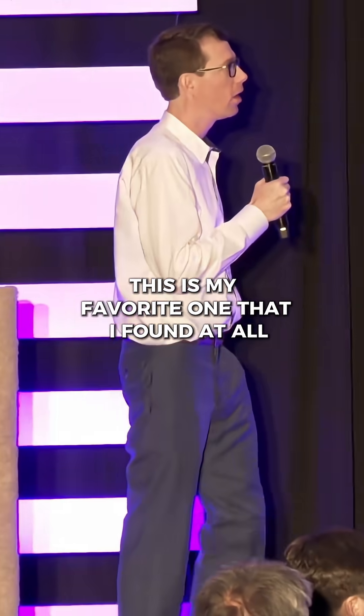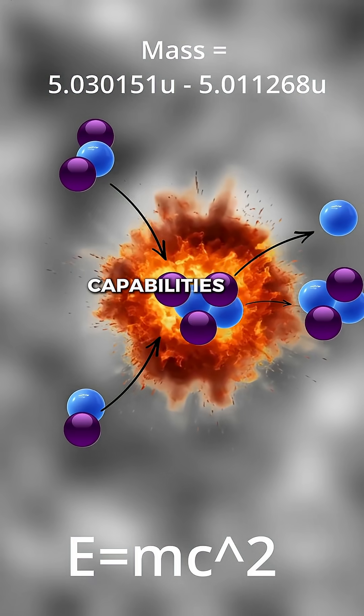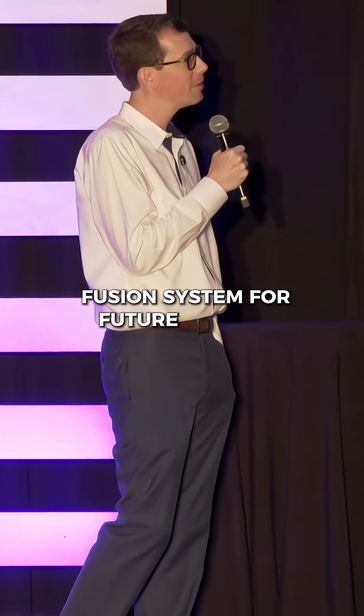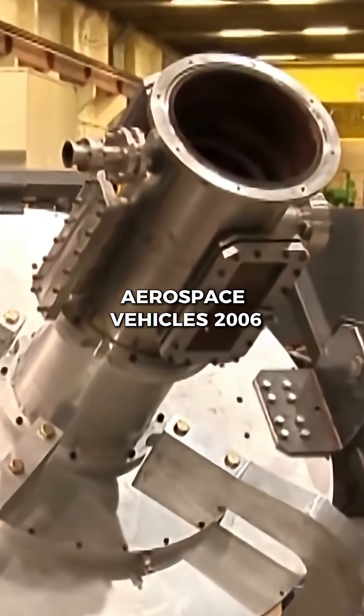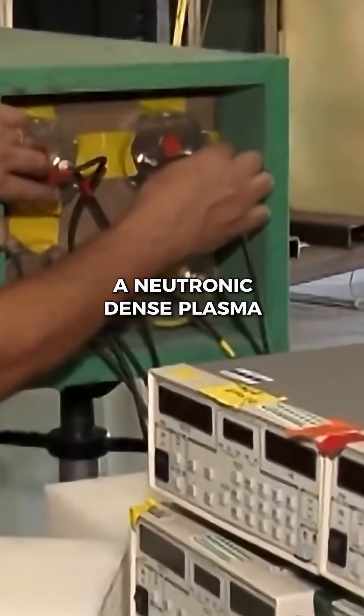This is my favorite one that I found. It's called 'Propulsion and Power Generation Capabilities of a Dense Plasma Focus Fusion System for Future Military Aerospace Vehicles,' 2006. It says we can combine a clean, aneutronic, dense plasma focus.